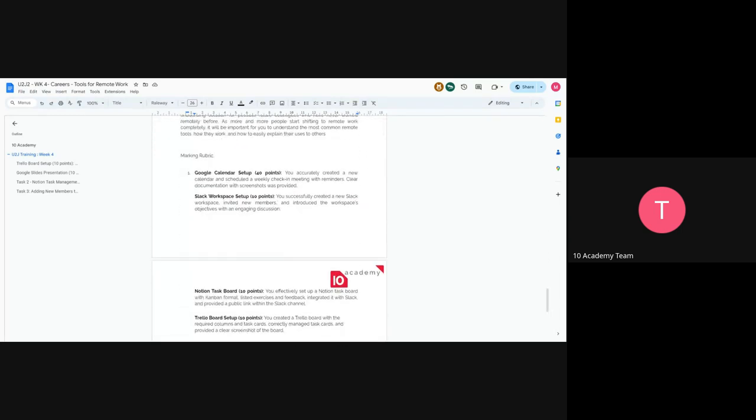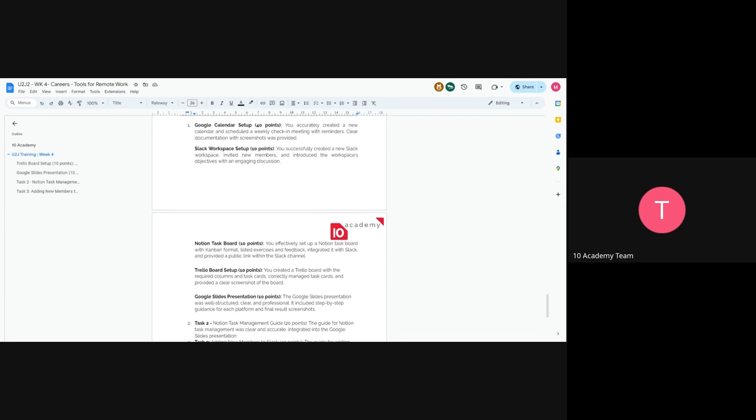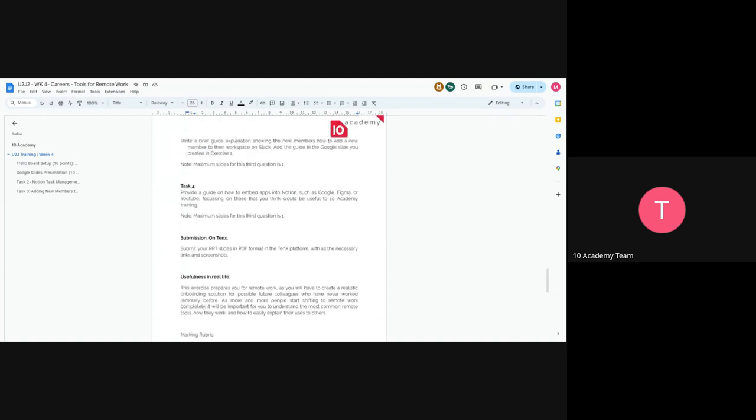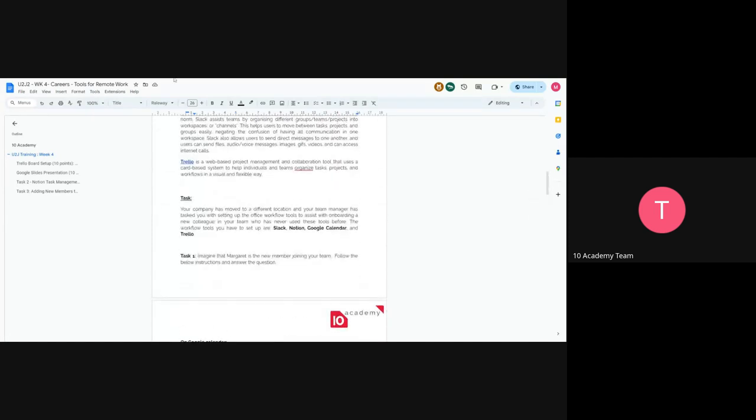You'll mostly work on Google Calendar, Notion, Slack, and Trello. The task is to onboard a new team member using these tools and to create all these workspaces from scratch. You'll be required to submit screenshots of what you create and maybe a report — a step-by-step on how to work these things out. You have the marking rubric which covers Google Calendar setup, Slack, Notion, and tasks two, three, and four.